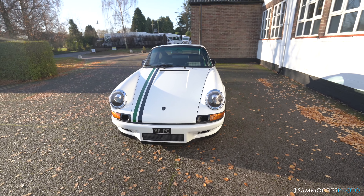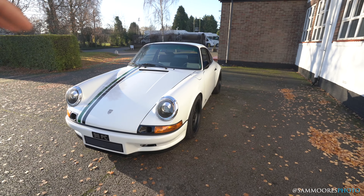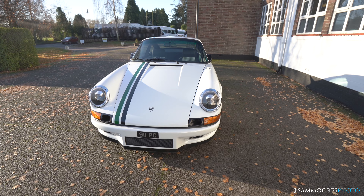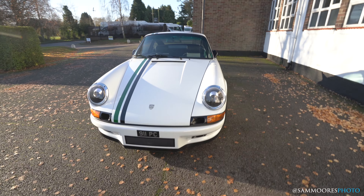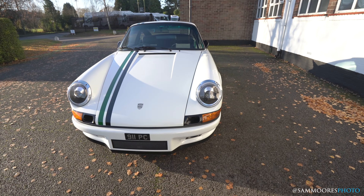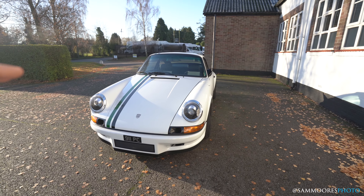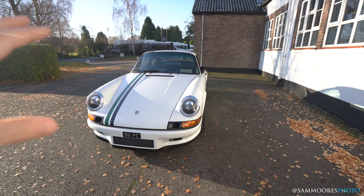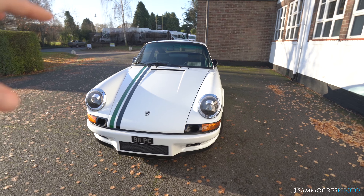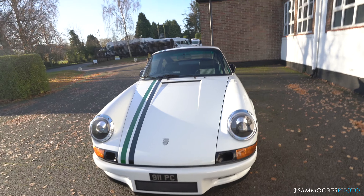From here it sort of just looks like an old 911, but as with all of these builds it's all about the details. Paul is obsessive about details — that really comes through when you look at this build. The basics: this is a 3.2 Carrera, so it's like an '87 or '88.